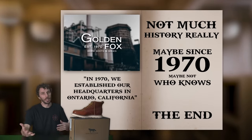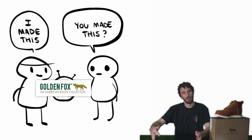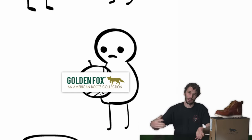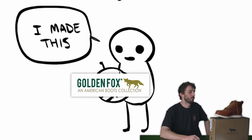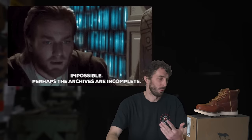As for the history of Golden Fox, there really isn't much out there about this company. They say on their website that they've been making boots since 1970, but who knows if that's true. A lot of times these brands claim they've been making boots for 40 or 50 years, but in reality they bought a brand that was making them for a long time. There's just not a lot of information out there on Golden Fox.